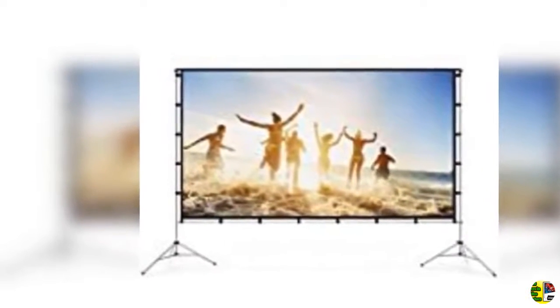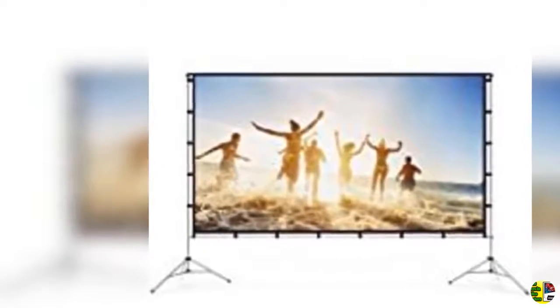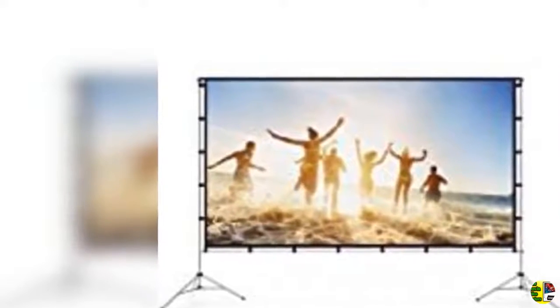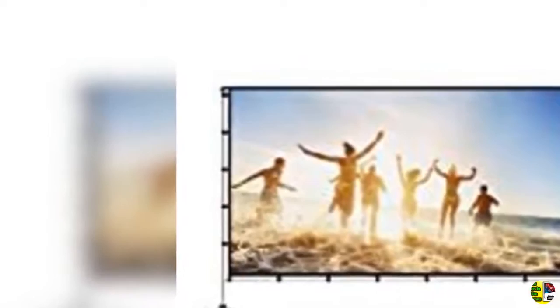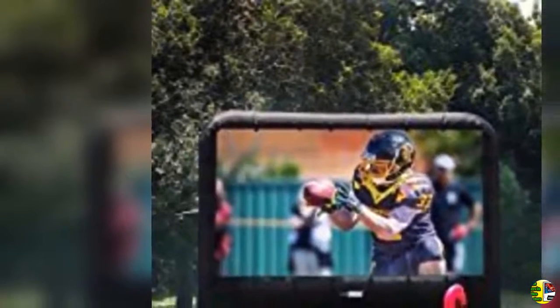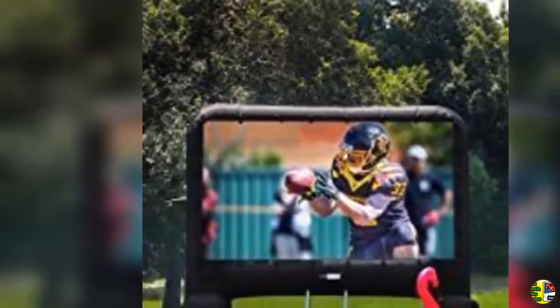7. Akia Screens 110 inch motorized electric remote control drop down projectors screen. 16:9, 8K/4K HD 3D retractable ceiling wall mount black projection screen for movie home theater and office — motorized 110-H.